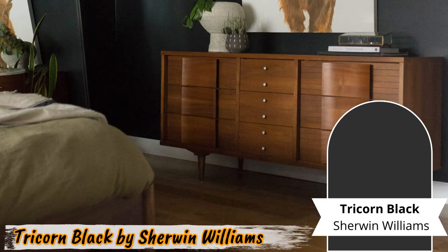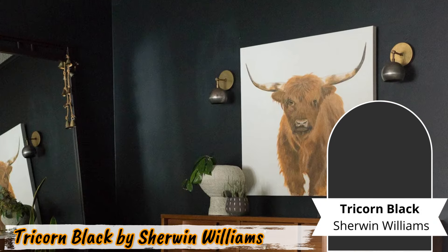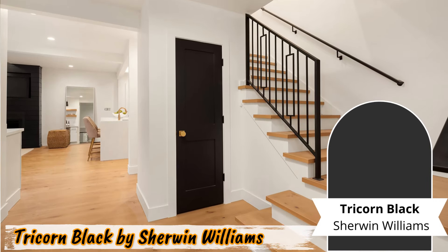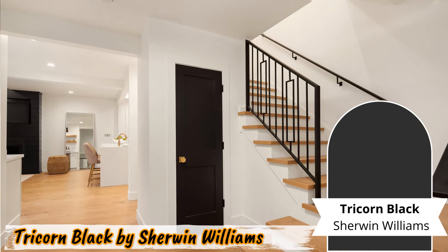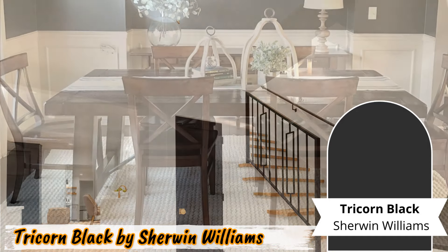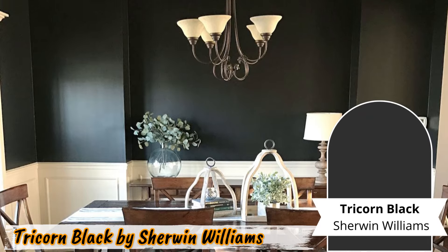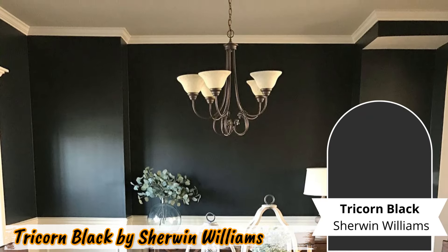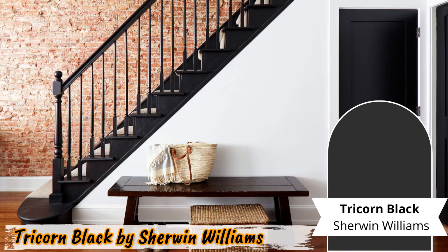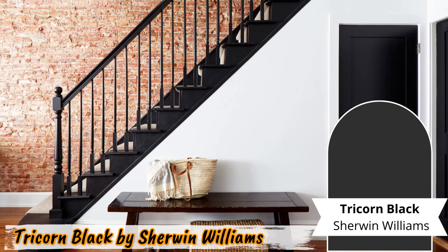Number three: Tricorn Black by Sherwin-Williams. Classic elegance meets modern charm with Tricorn Black by Sherwin-Williams. This timeless black paint exudes sophistication and style, making it an ideal choice for contrasting designs. Imagine a formal dining room adorned with Tricorn Black walls, creating a striking contrast against light-colored furniture or trim. The room instantly becomes a focal point, showcasing your impeccable taste and attention to detail.